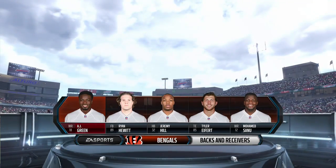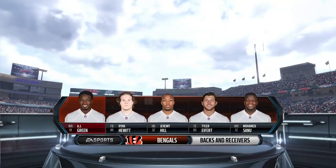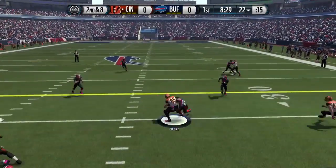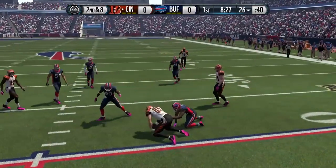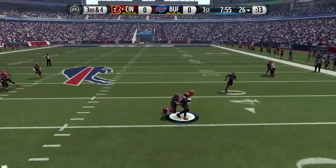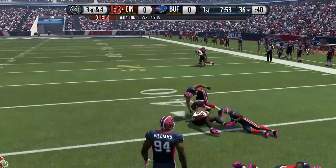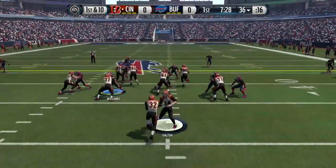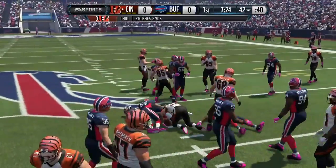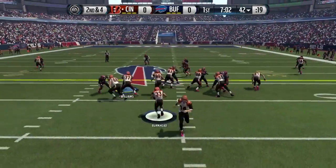The Bengals offense has AJ Green, Jeremy Hill, Tyler Eifert, Muhammad Sanu, and a few other targets. Dalton throws on second down to Tyler Eifert, who gains four. Now it's already a third down — Dalton looking over the middle finds Eifert again, picking up the first down and a few extra yards. Then a handoff to Jeremy Hill up the middle for about a six-yard gain.